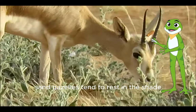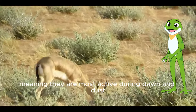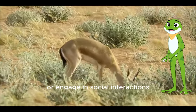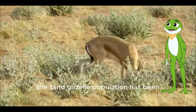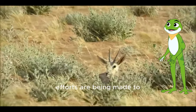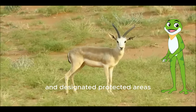During the day, sand gazelles tend to rest in the shade, avoiding the scorching heat. They are crepuscular creatures, meaning they are most active during dawn and dusk when temperatures are cooler — it is during these periods that they forage for food or engage in social interactions. Unfortunately, the sand gazelle population has been declining due to habitat loss, hunting and climate change, but efforts are being made to protect them through conservation programs and designated protected areas.